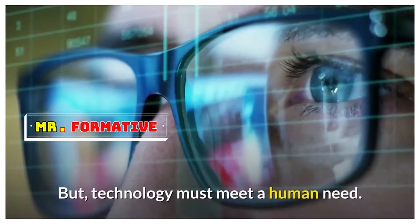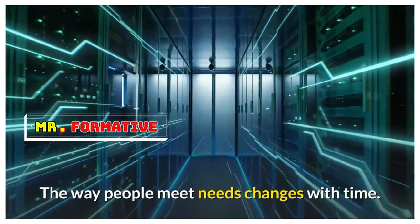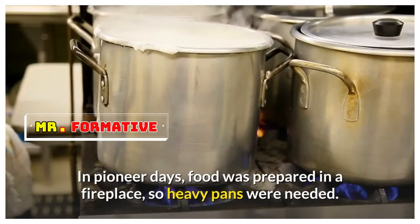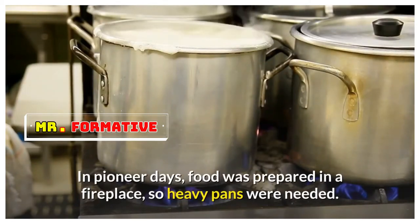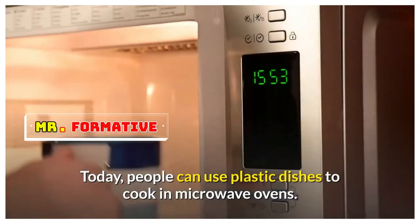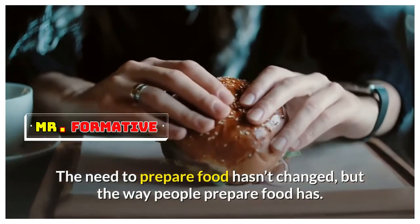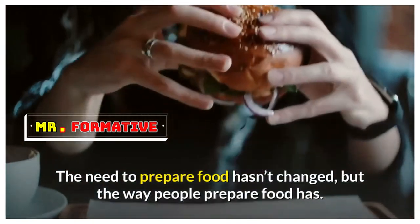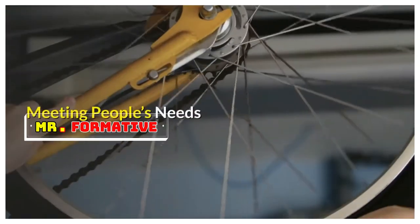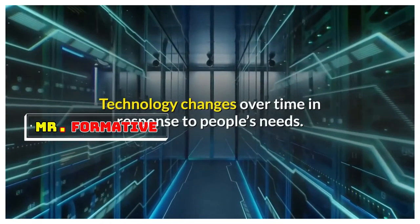Technology must meet a human need, and the way people meet needs changes with time. In pioneer days, food was prepared in a fireplace, so heavy pans were needed. Today, people can use plastic dishes to cook in microwave ovens. The need to prepare food hasn't changed, but the way people prepare food has. Technology changes over time in response to people's needs.